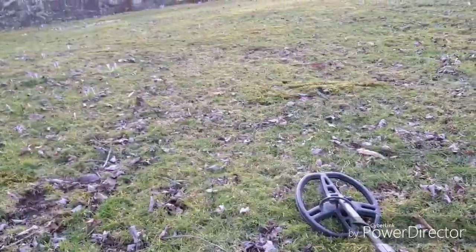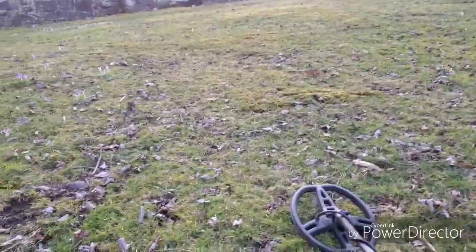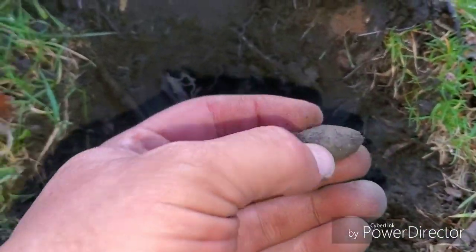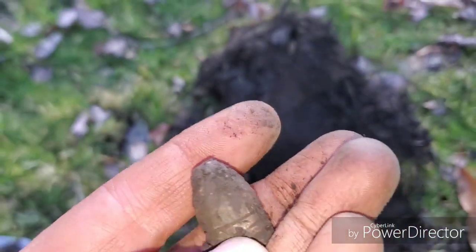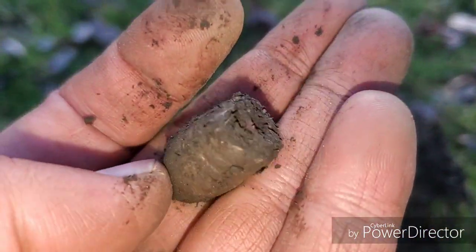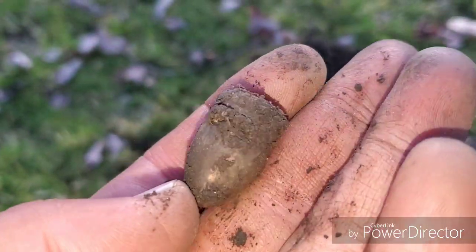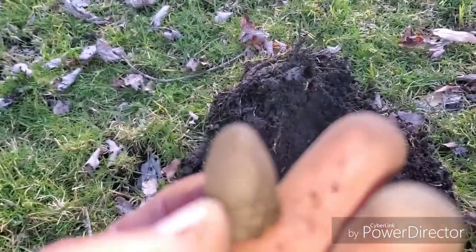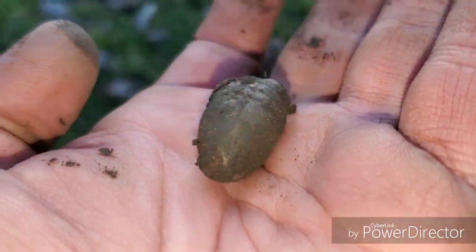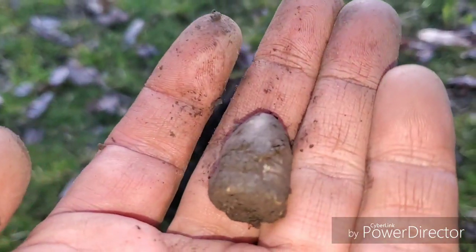Getting ready to pack it up — the homeowner came out and said she's ready to go somewhere, so she wants us to wrap it up. But I just found something I have never found before — a bucket lister for me. This looks like a Civil War era three-ring bullet. I'll get it cleaned up and show it better in the wrap-up. That is incredible — I never expected to find one of those.